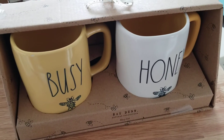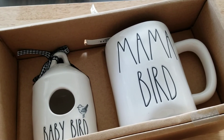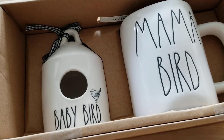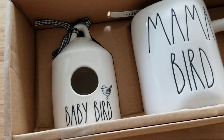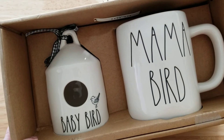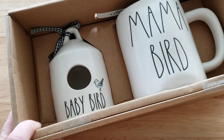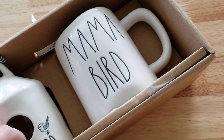Yesterday I went into Home Goods and spotted this. Of course I have this set, but I have it with the square birdhouse — I know I've shared that with you guys. When I saw this one in the circular cylinder shape, I just had to have it. So cute — I think it'll look adorable on my two-tier tray.